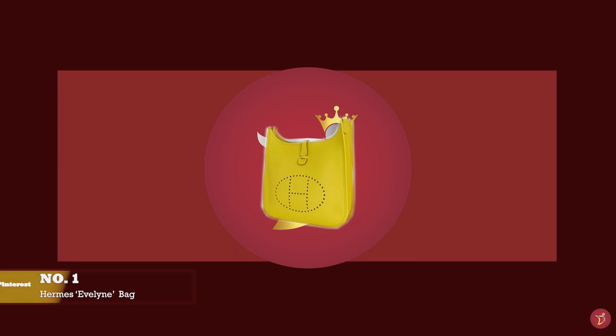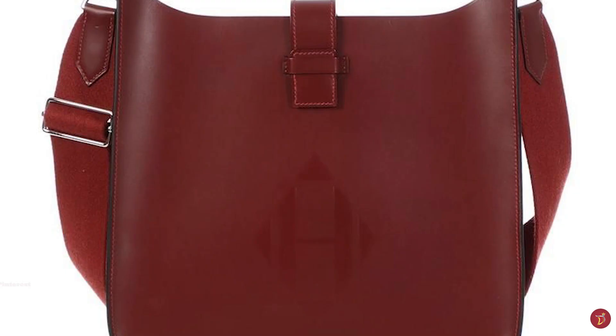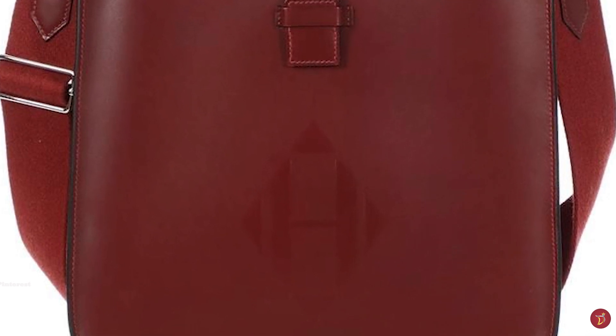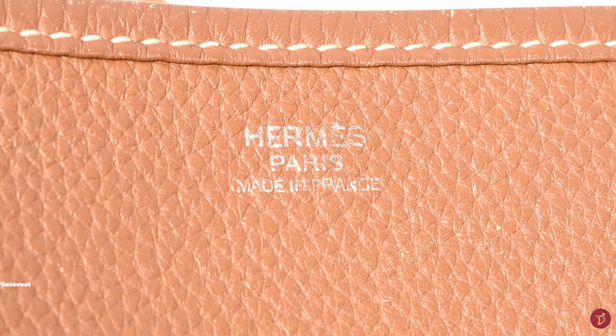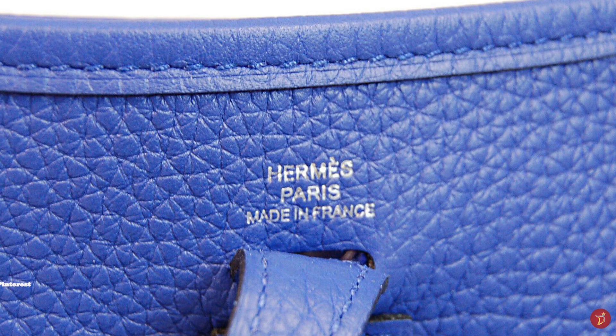The Hermès Evelyne bag is one of Hermès' most popular crossbody style bags, with a saddle-like silhouette. Originally designed by Evelyne Bertrand in 1978, she was the head of Hermès' riding department. Evelyne and her team developed a new design for a bag that would be convenient and hands-free for horse groomers to carry their equestrian tools.